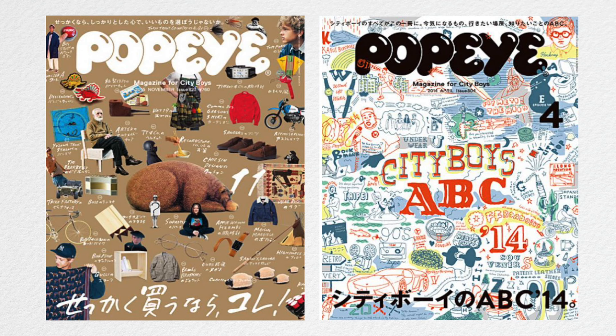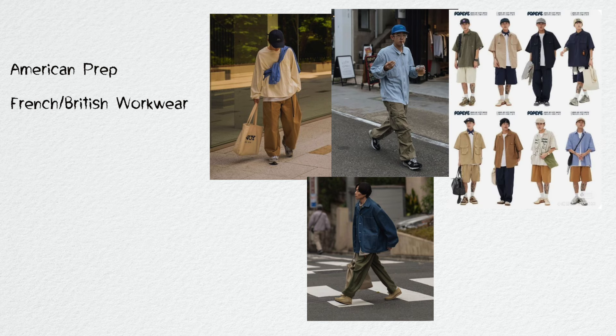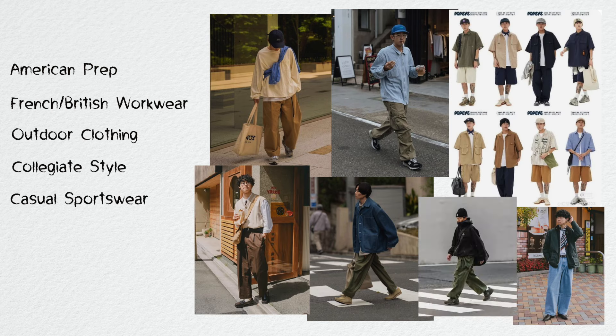The term City Boy was coined by Popeye's magazine. It's a look that reinterprets elements of American prep, French and British workwear, traditional outdoor clothing, US collegiate style, casual sportswear, skater culture, and hints of Scandinavian minimalism — all with distinctly Japanese silhouettes.